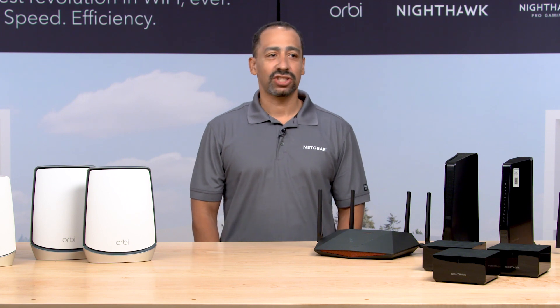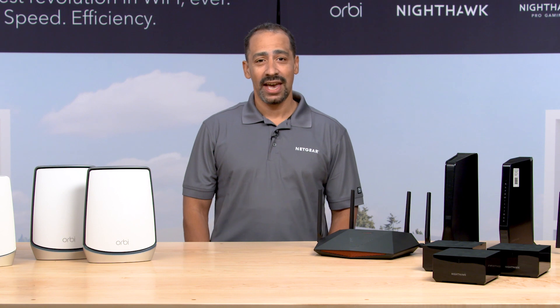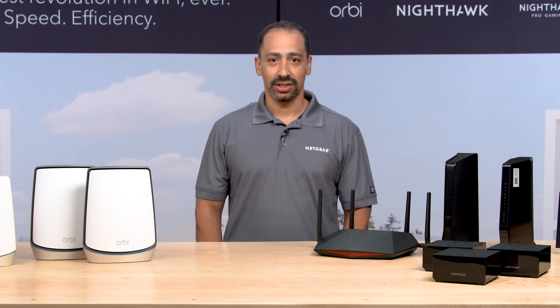We are now in our sixth generation of Wi-Fi, and we call it Wi-Fi 6. And the timing could not be better for Wi-Fi 6.